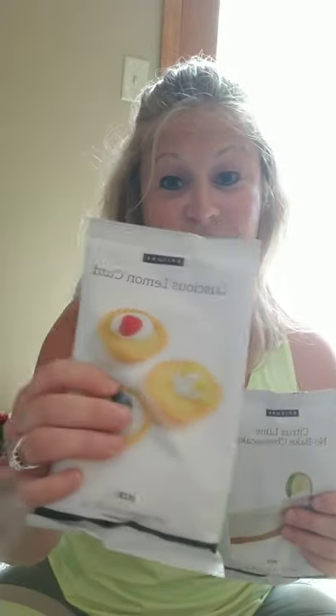And you see this massive box right here — that is full of nine orders of each, so that's 18 packets each. That's how much I love our luscious lemon curd and our no-bake citrus lime cheesecake. I literally have 18 packets of each of these in my house right now. I'm pretty positive both of these are seasonal items, so I am definitely stocking up because they always run out anyway. I eat these with a spoonful because they're so delicious.